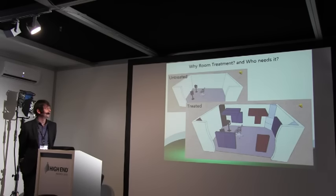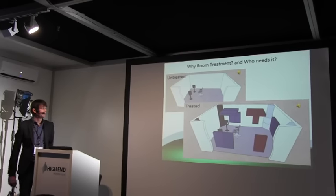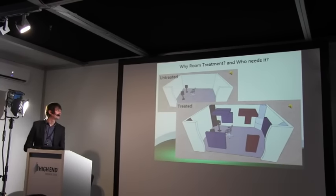That's ultimately why we look at treating rooms. You've got your good equipment, you've got it in there, but if it isn't set up right, then you can actually be detrimental to your listening pleasure.